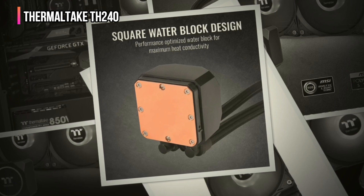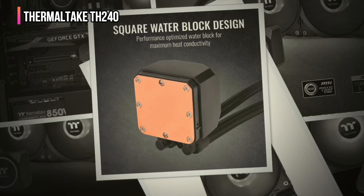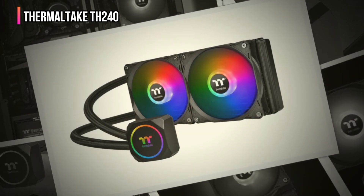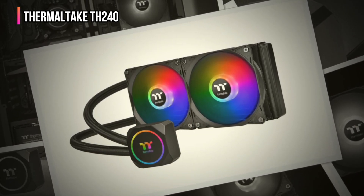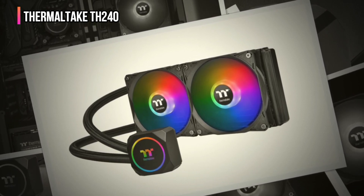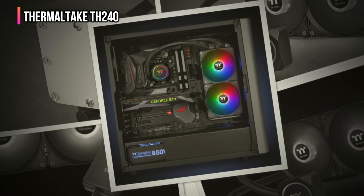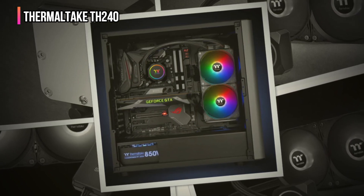The ARGB lighting on the pump and radiator fans effortlessly syncs with your system's existing RGB setup, enhancing the overall look of your build and allowing for a cohesive lighting experience across all components. Paired with a low-profile pump design that improves both aesthetics and liquid circulation efficiency, this cooler offers a perfect balance between style and performance for your gaming or creative workstation.